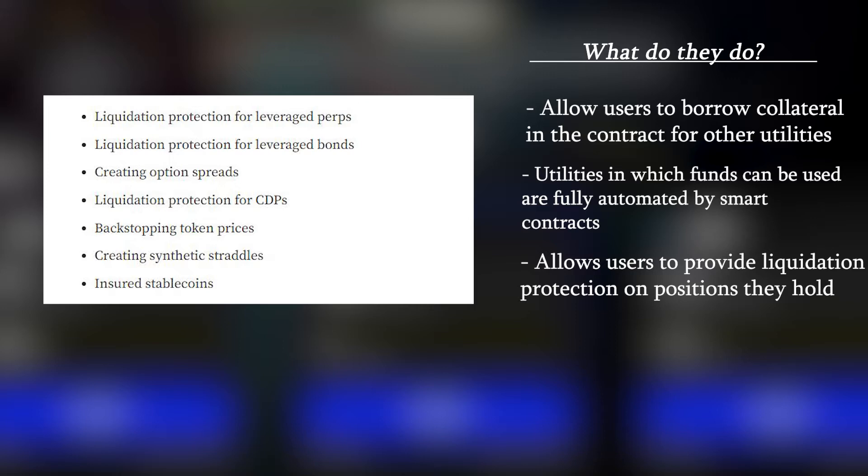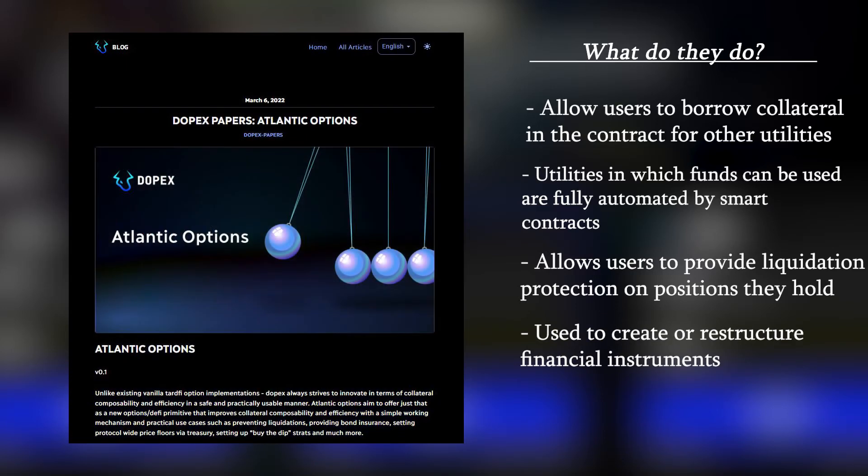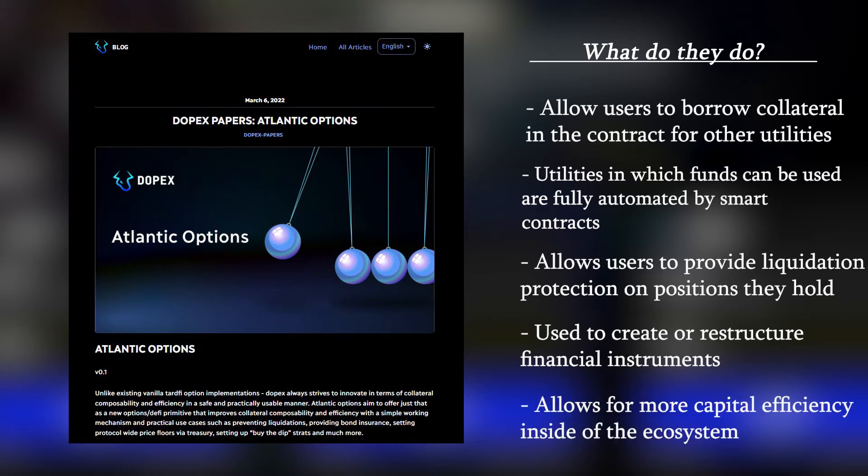Atlantic Options also allow for the creation of new financial instruments or restructuring of existing ones in a way that is more efficient for the user, such as with Atlantic Straddles. Atlantic Options are a massively important innovation for the DOPEX platform and can allow for a lot more capital efficiency throughout the platform as well as the entire ecosystem.